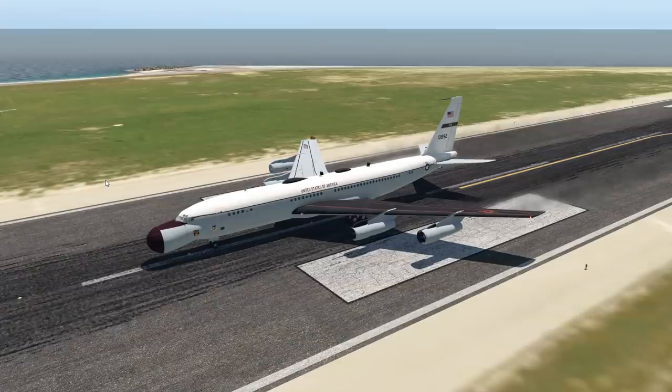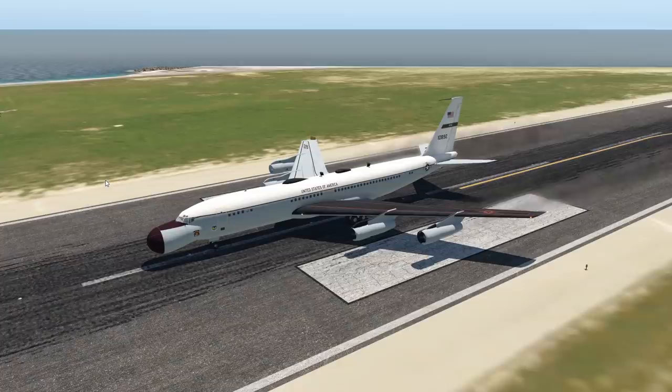Hey guys, welcome back to the channel. In today's video, let's talk about a pretty interesting topic, and that is military conversions of civil aircraft, like the one that we have right in front of us.